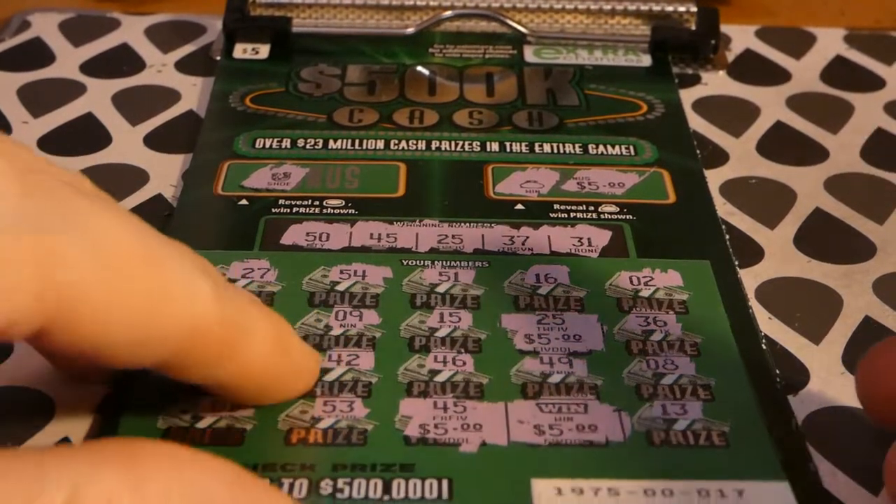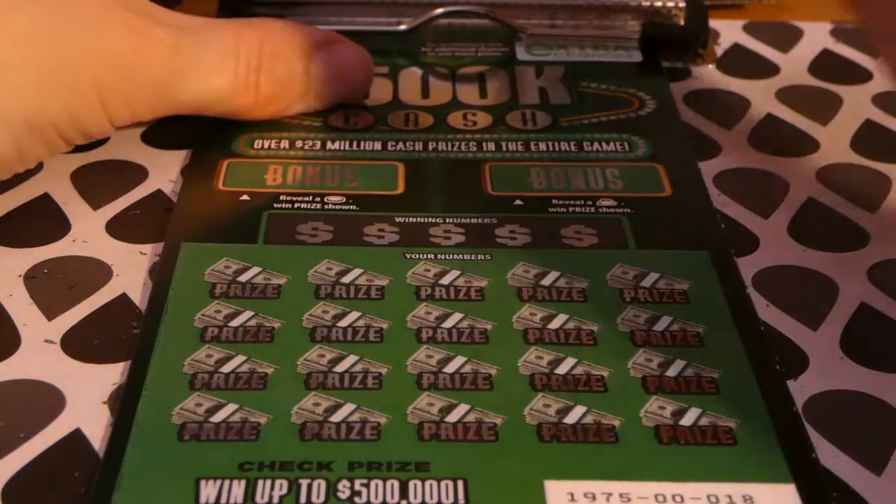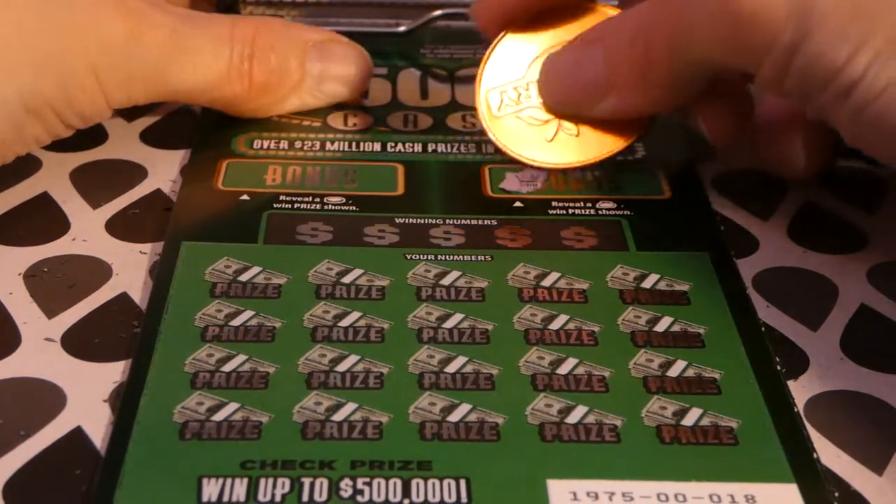We spent $35, so we still need $10 more to break even. That's a nice little win. Alright, ticket 18 — let's see if we can do that again.